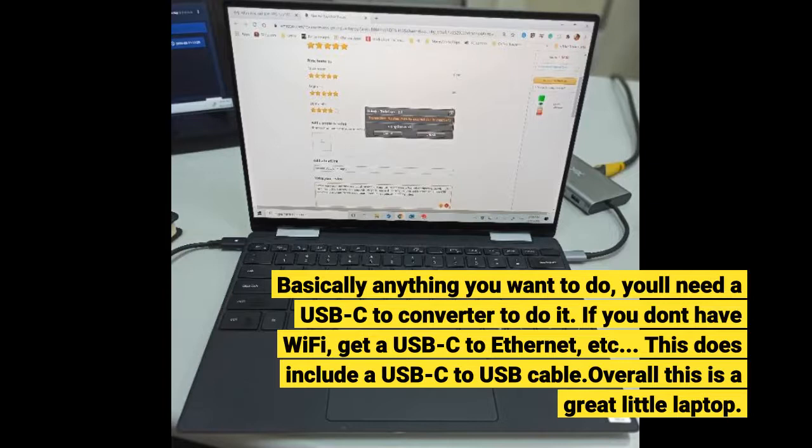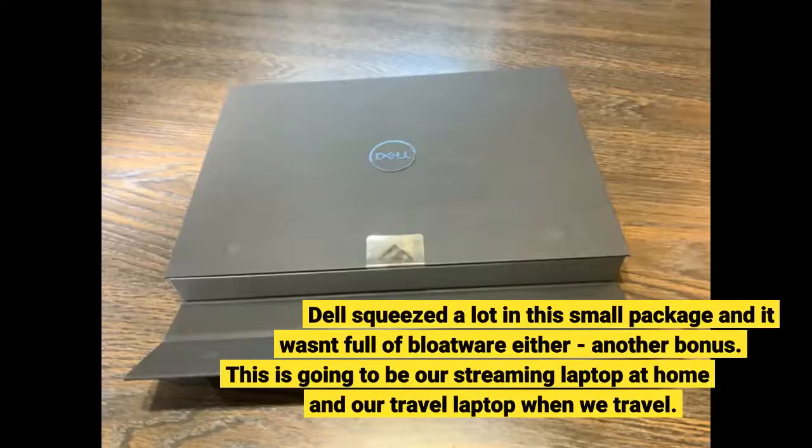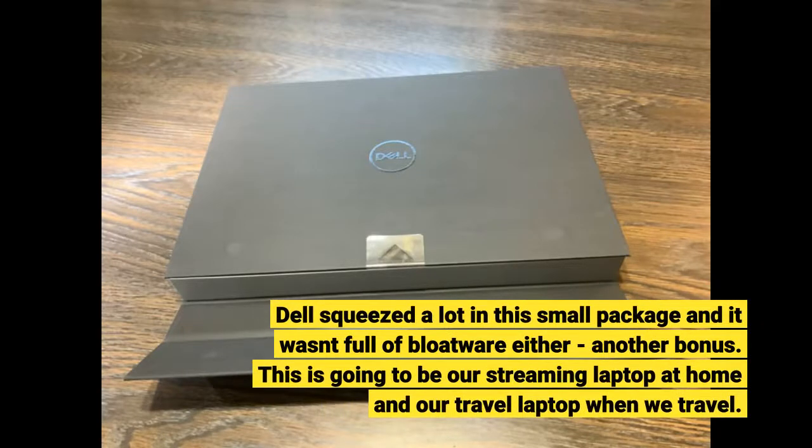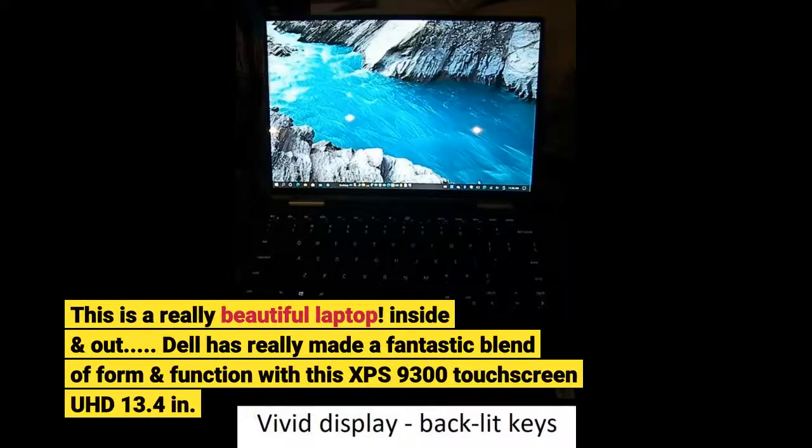Overall, this is a great little laptop. Dell squeezed a lot into this small package and it wasn't full of bloatware either — another bonus. This is going to be our streaming laptop at home and our travel laptop when we travel. This is a really beautiful laptop, inside and out. Dell has really made a fantastic blend of form and function with this XPS 9300 touchscreen UHD 13.4 inch laptop.